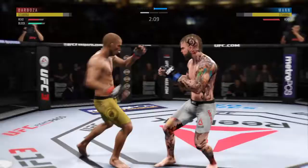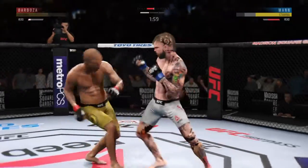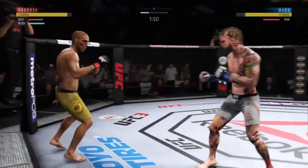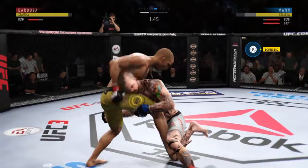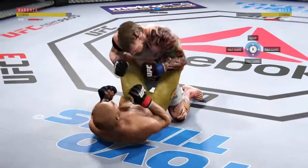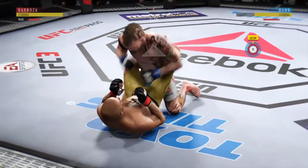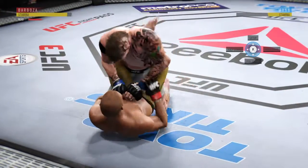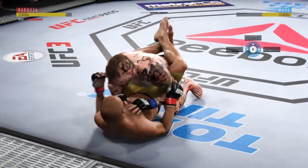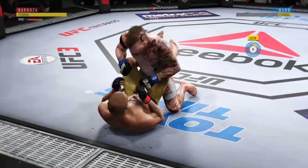Throwing that jab yet again. Oh! Double jab. Looked like it did stun him a little bit — he is hurt. Powerful jab. Nice takedown. Beautiful body shot, got it there too. Not ideal to spend this much time on the bottom, but you can't fault him for his activity, landing strikes from the bottom. Nice work by Edson Barboza.